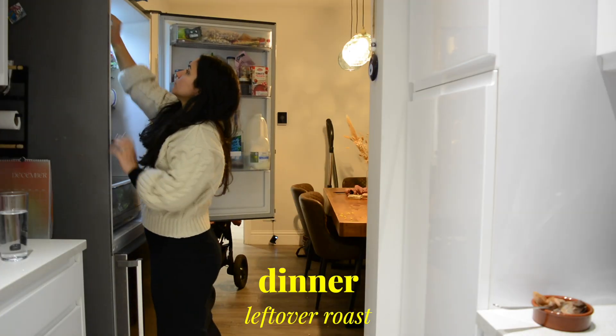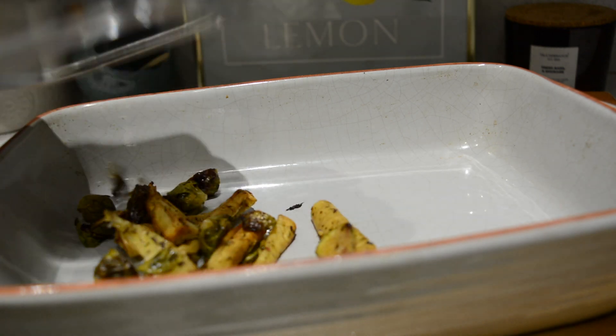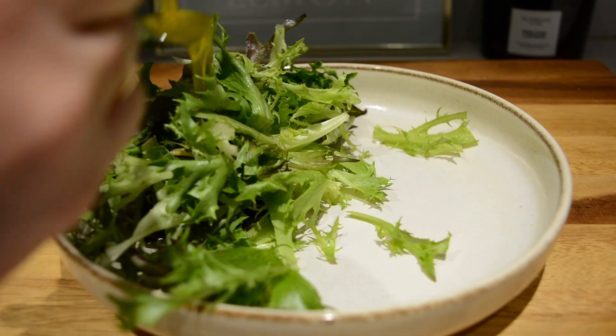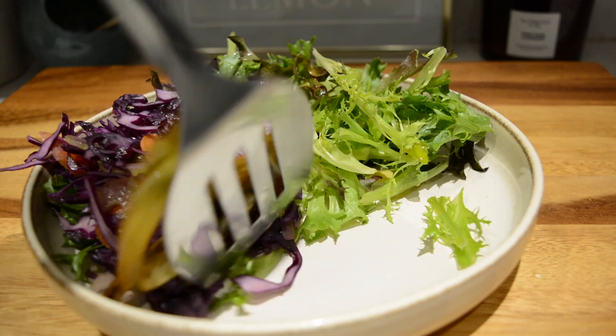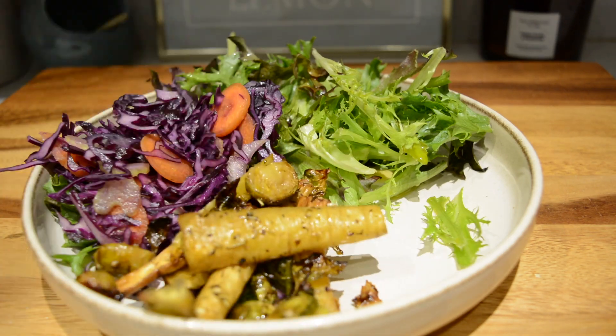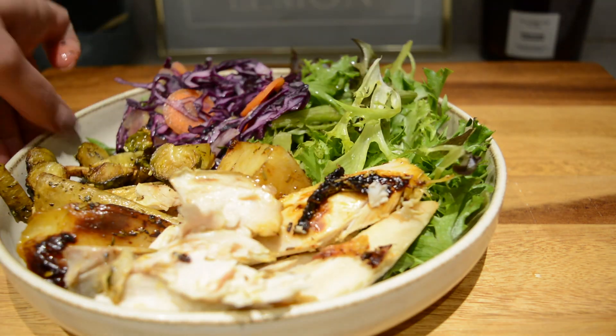Back in the house — as you can tell it was a chilly day as I'm wearing the thickest jumper ever. I just grabbed a few leftovers from yesterday and added them in a baking tray to warm up for dinner. While they're warming up I served some salad leaves and some coleslaw that James made. Then I served the parsnips, Brussels sprouts, chicken, and potatoes — basically the same as last night's dinner, which was so nice to enjoy without having to cook again.